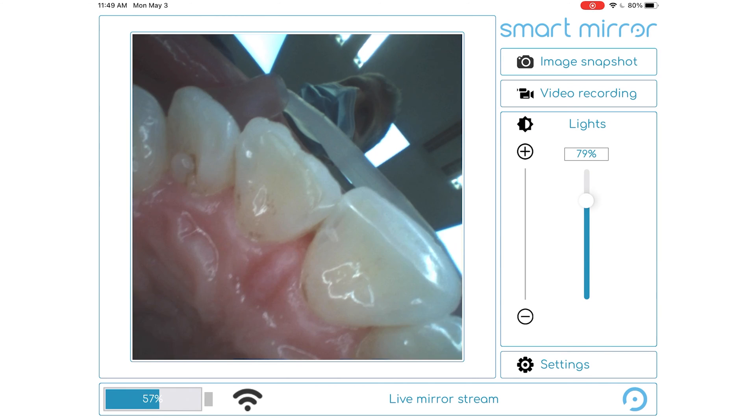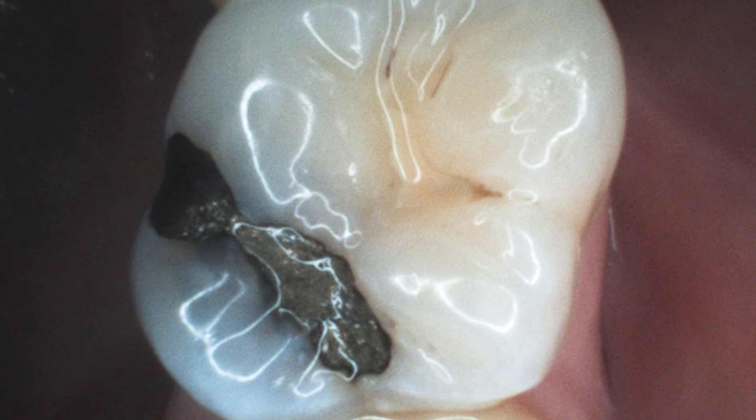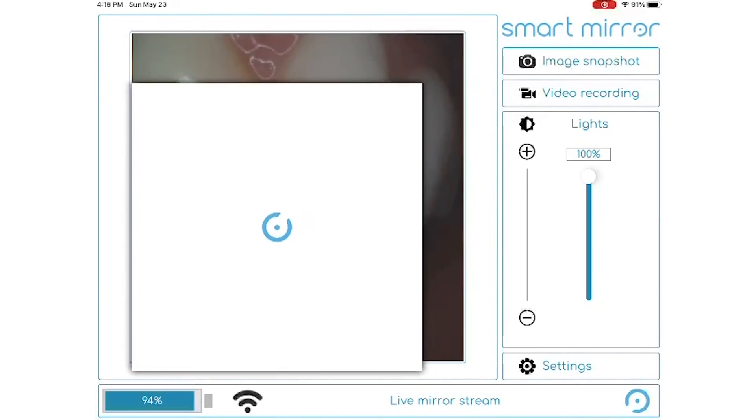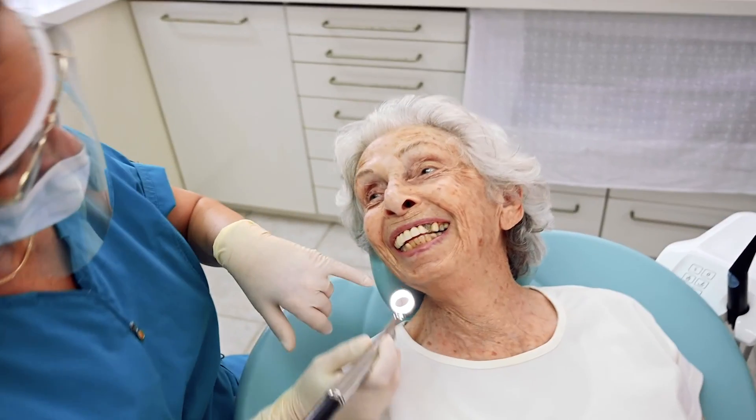you can live stream on your iPad and explore freely. Magnify up to 10 times and get up to 3mm close and in focus. Record video or take still images. Share the experience with your patients, helping you build trust and create transparency.